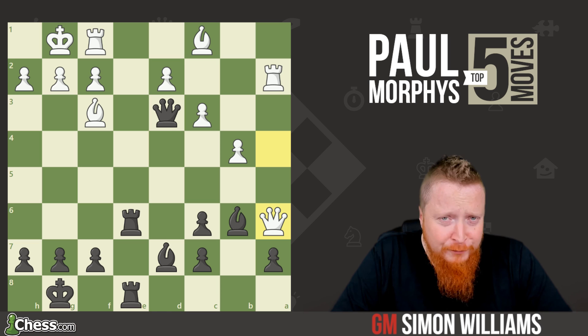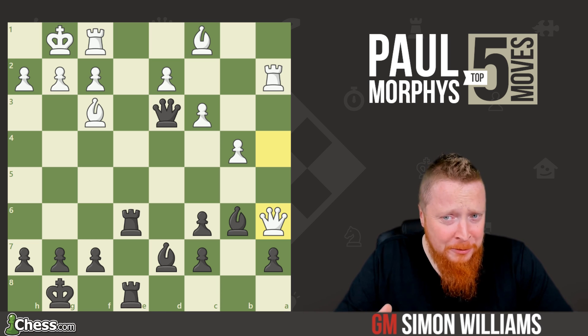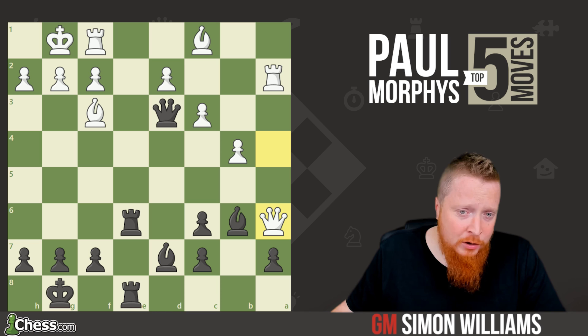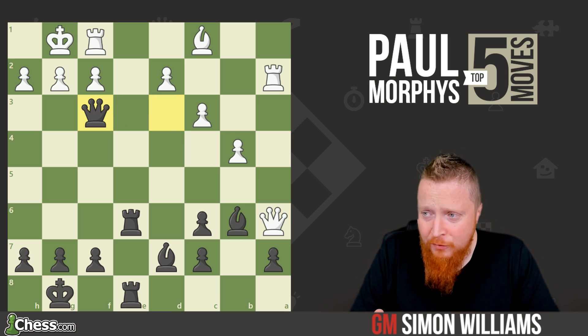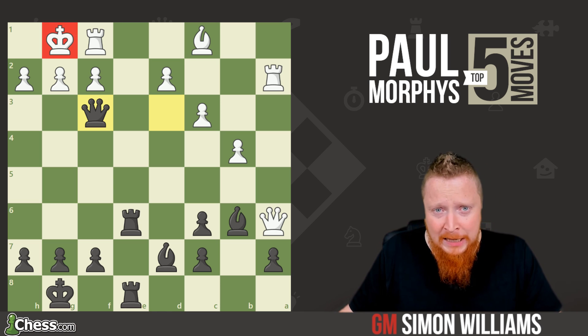Morphy loved sacrificing. He was in this world of capitalism — someone who liked to give a little bit to his opponent, but only with proper backing. He could exchange queens, but that's a bit boring. The move is queen takes f3 — an astonishing sacrifice to tear apart the defense of the white king.